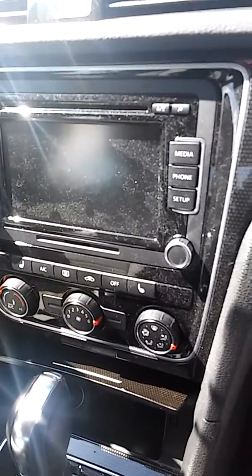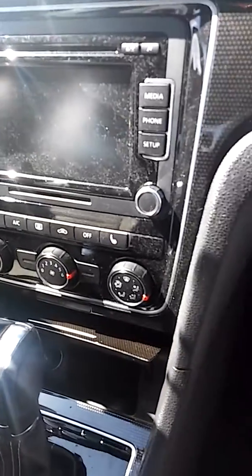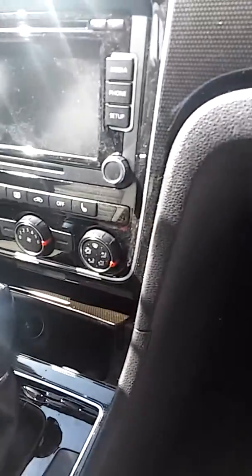There's the entertainment center. Heated seats — oh, there you go.